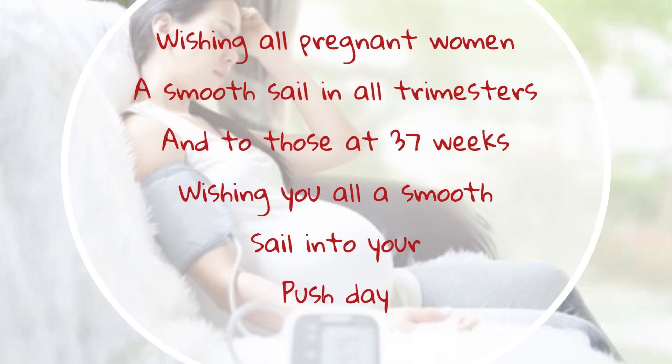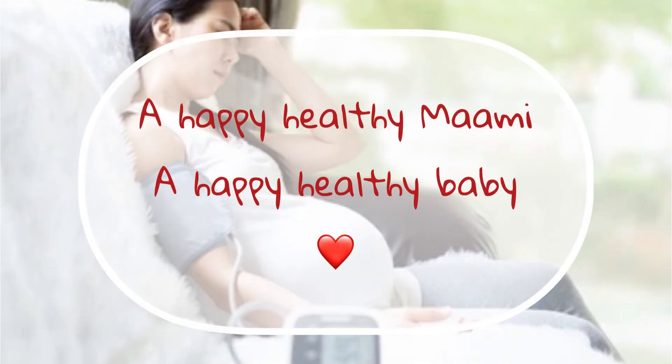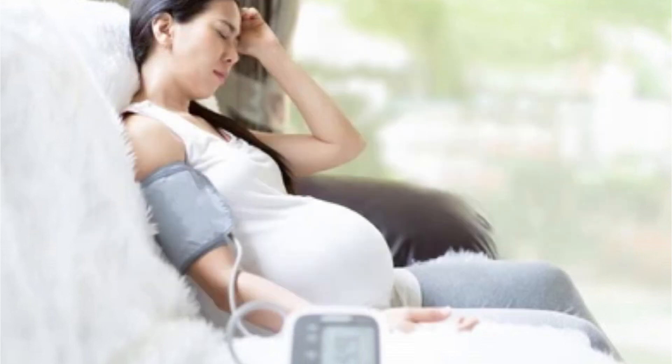Preeclampsia prevention. If you have a greater chance of getting preeclampsia, talk to your doctor about making lifestyle changes that can help keep you healthy. You might need to lose some weight if you're overweight, stop smoking, exercise regularly, and get your blood pressure or blood sugar under control. Your doctor might also tell you to take a low-dose aspirin each day. But don't take any medications, vitamins, or supplements without talking to them first.